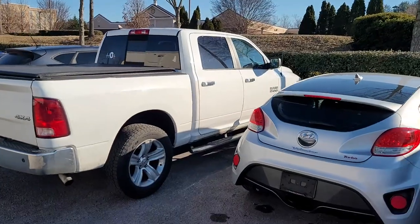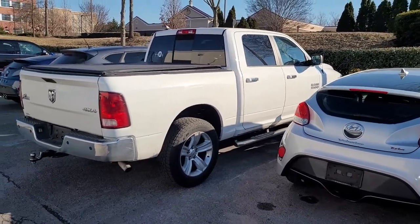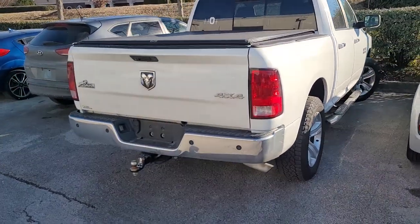Hey man, it's Zach with Hyundai. Wanted to go over this truck — I find it helps through video rather than through pictures. It's this white four-wheel drive RAM. It's actually pretty nice.